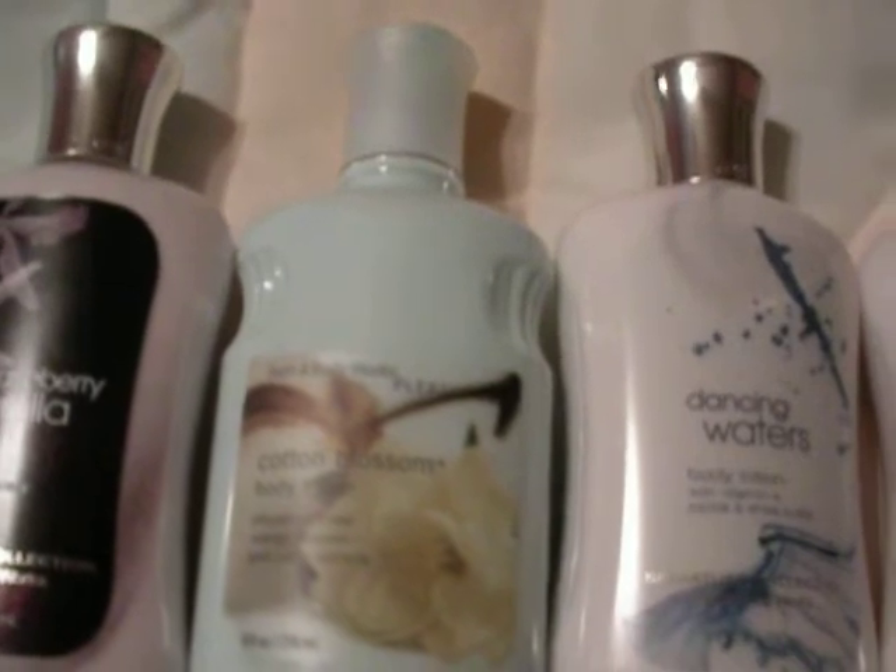Cotton Blossom. Gotta love it. Very clean scent, and it's got orange peel in it or something — real orange blossom and cotton extracts. Very cute, very clean.